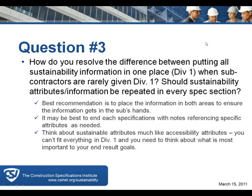Hello Mark, hello Richard. I have a question about the statement that subs are not receiving Division 1. Since we're seeing much of the construction documents being distributed electronically, doesn't that argument tend to go away now that we're distributing documents electronically?